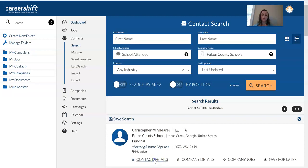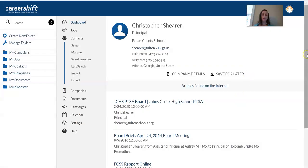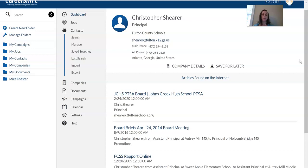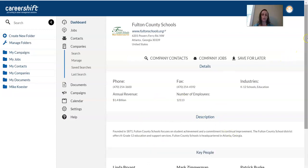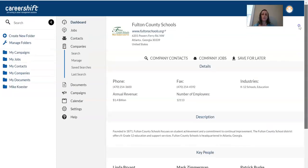You also have the option of viewing more information about the person — articles about them online, where they went to school, what their major was, and information about the company. It will often list important people and key people at the organization. Very useful pieces here.